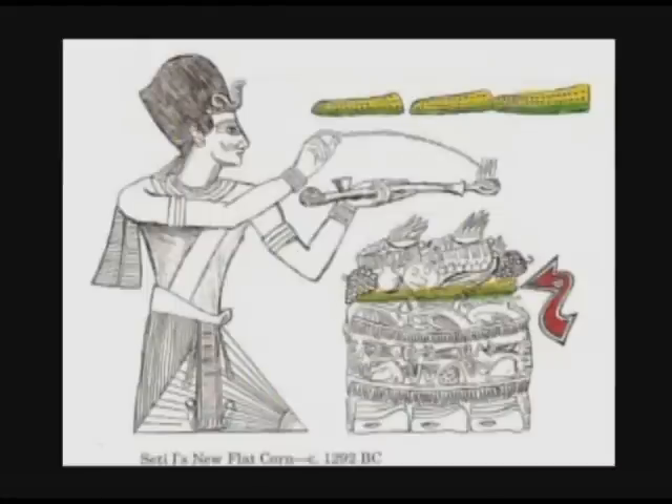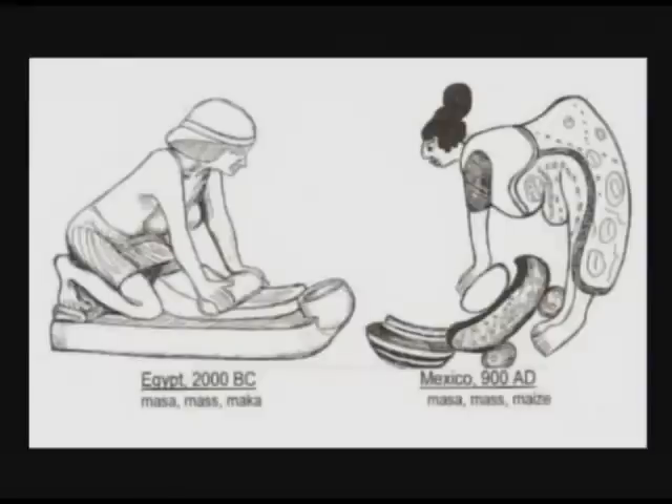Here is another example of corn cobs from the tomb of Seti I, dated to about 1292 BC. In about 1500 BC, Egyptian methods of agriculture and food preparation spread to Mexico. Here we see a comparison of women in Egypt and Mexico using the same kind of equipment to grind corn. One name for the corn dough in Egypt was masa, and the same word was used by Mexican women for corn dough used to make tortillas. The Egyptian word masa or mas is probably the root for later words like mace or maize.